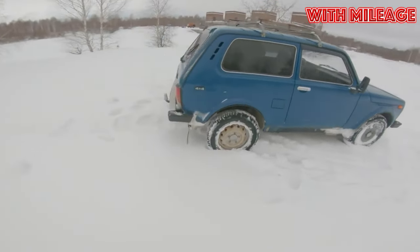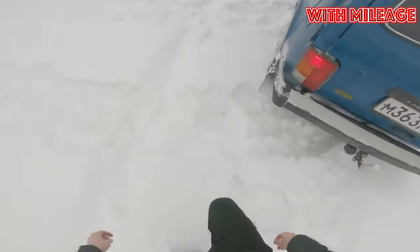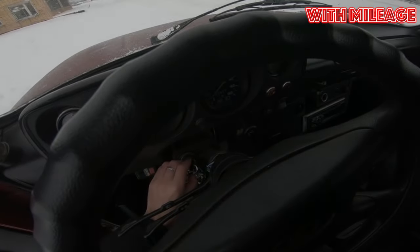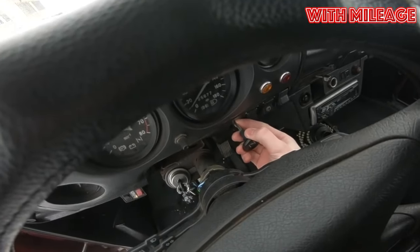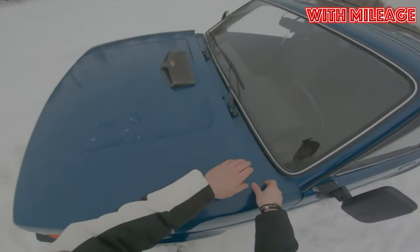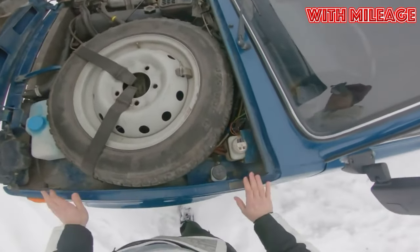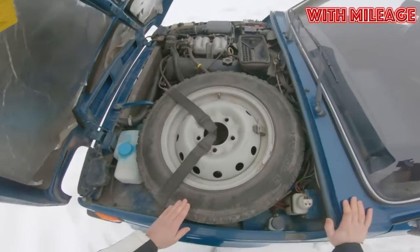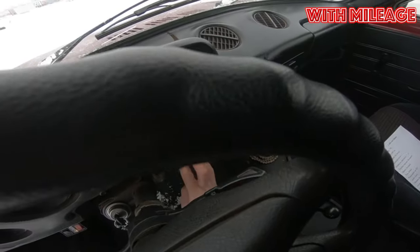Inspection of any Niva should start with the body. A rotten underbody and cracked side members should force you to abandon the purchase, despite the attractive price tag. Corrosion in other places is more difficult. It's important to understand that the body of the Niva rots rather quickly, so rust spots are likely to be found even on relatively fresh copies. All other things being equal, the body of those specimens whose owners periodically overcame deep water will be in the worst condition.